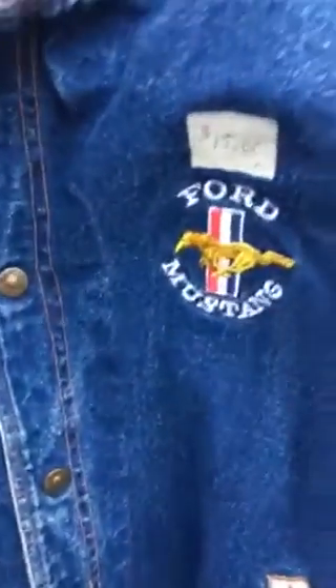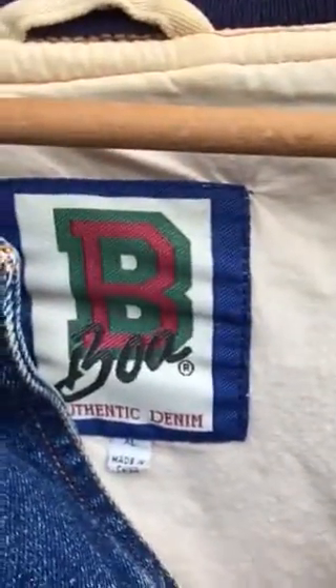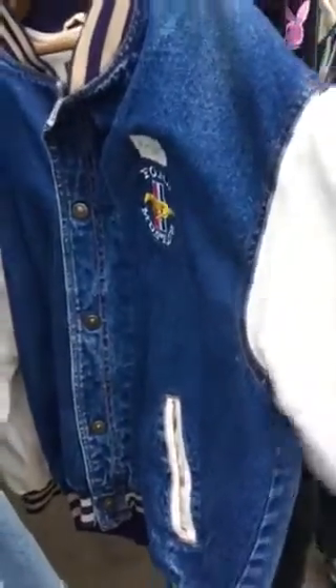Then we've got a Ford Mustang letterman jacket — denim and canvas in really good shape. I'm not quite sure, BOA is the brand. It's an extra large. I paid $10 for it, and I think they're going for only about $35, but still, it's cool.